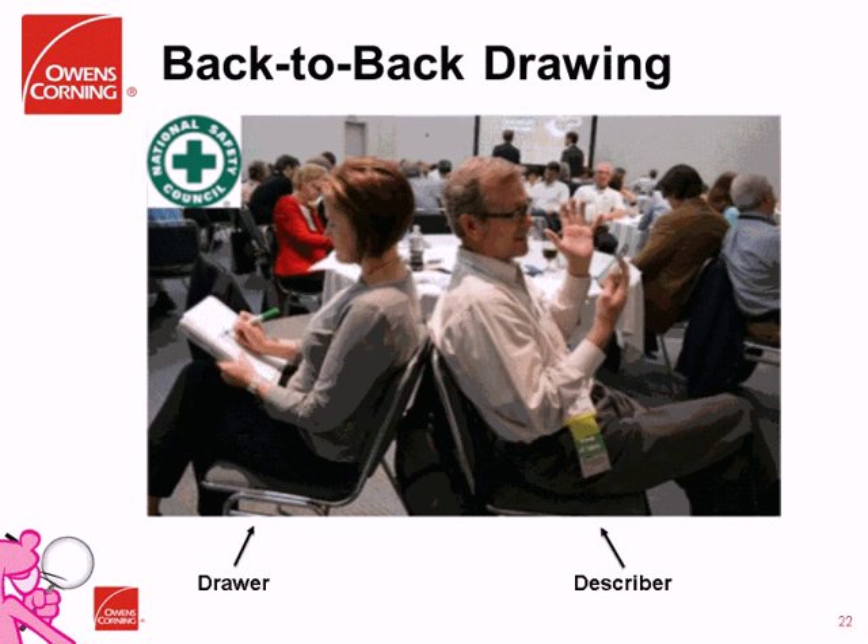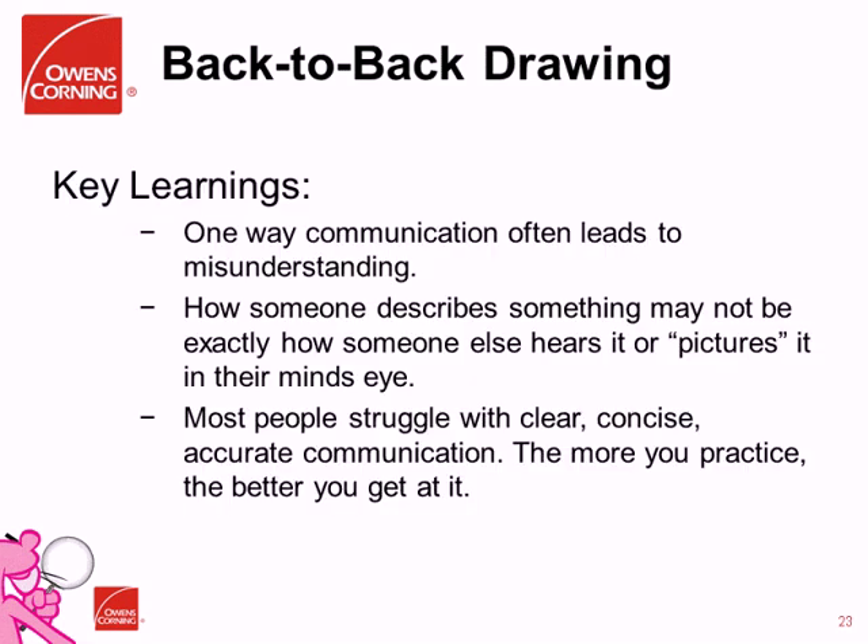What do you learn from the back-to-back exercise? One-way communication often leads to misunderstanding. How someone describes something may not be exactly how someone else hears it or pictures it in their mind's eye. As soon as somebody starts describing something, you start picturing what that object might look like in your head — and a lot of that is drawn from previous experience. What we find is that the scale is often different, and whether the describer starts from the bigger picture and moves into details, or starts with details and moves out, really has a big impact on how the drawer sees it in their mind's eye.